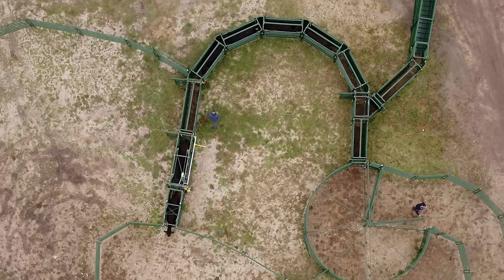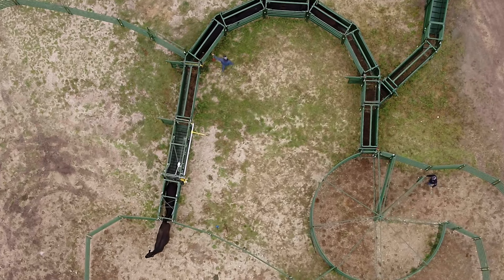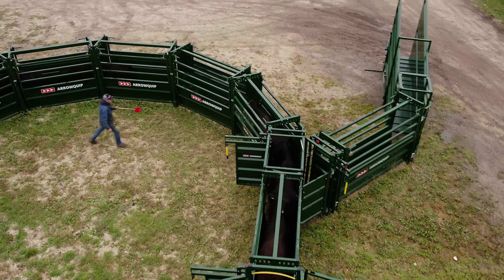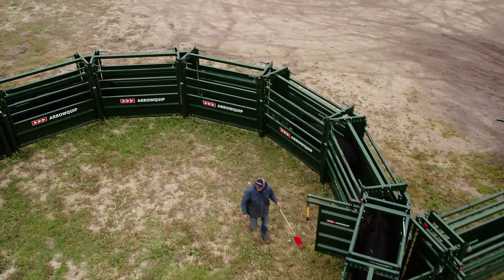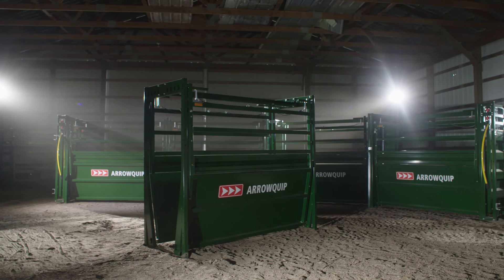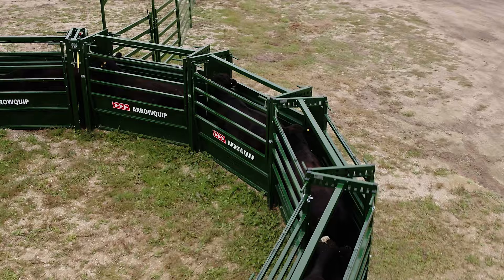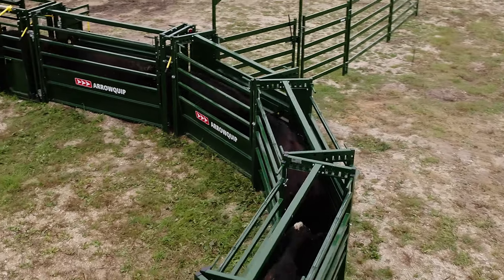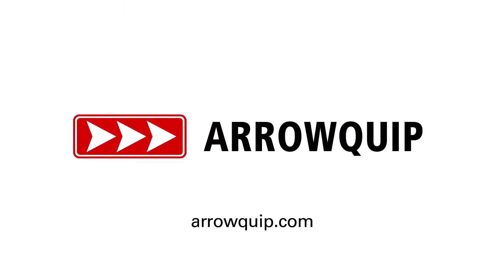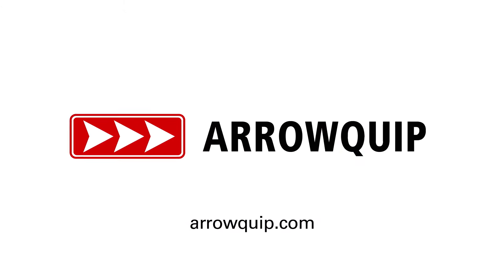With Aeroquip, you're guaranteed maximum efficiency, resulting in higher profits and more time to do the things that truly matter to you and your family. This is innovative cattle handling like never before, and a new global standard in the cattle equipment industry. This is the new easy-flow adjustable cattle alley. The bar has been set. Visit Aeroquip.com to learn more.